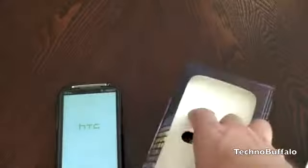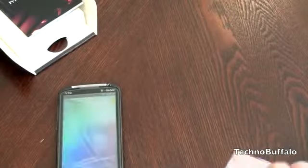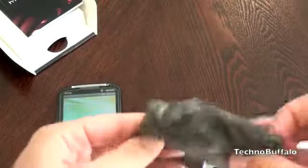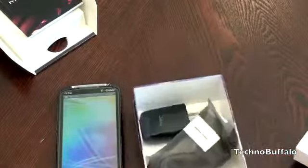Let's see what else we're going to get in the box. T-Mobile has been pretty good at including manuals — start guide and the rest. You can see the boot-up screen there. HTC's new tiny little wall charger. We've got a pair of stereo headphones and your sync cable — all the required stuff.